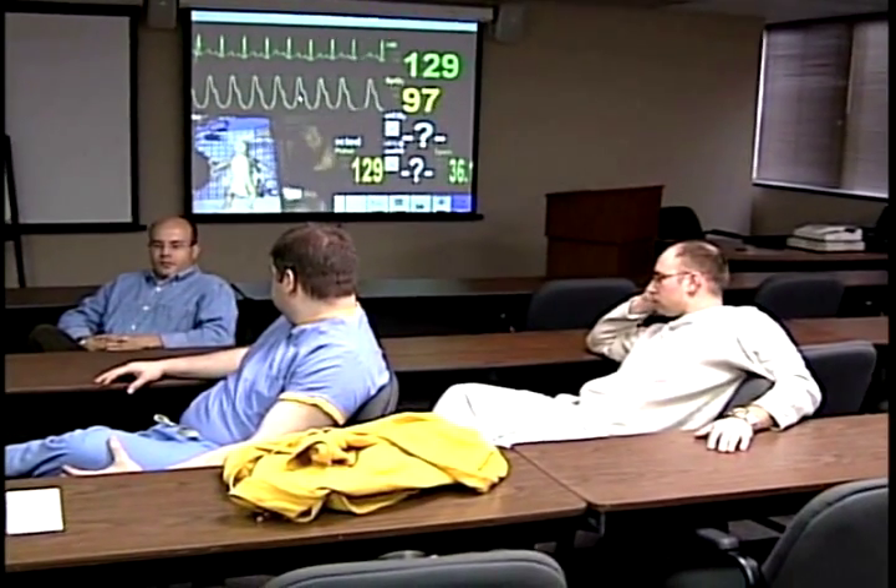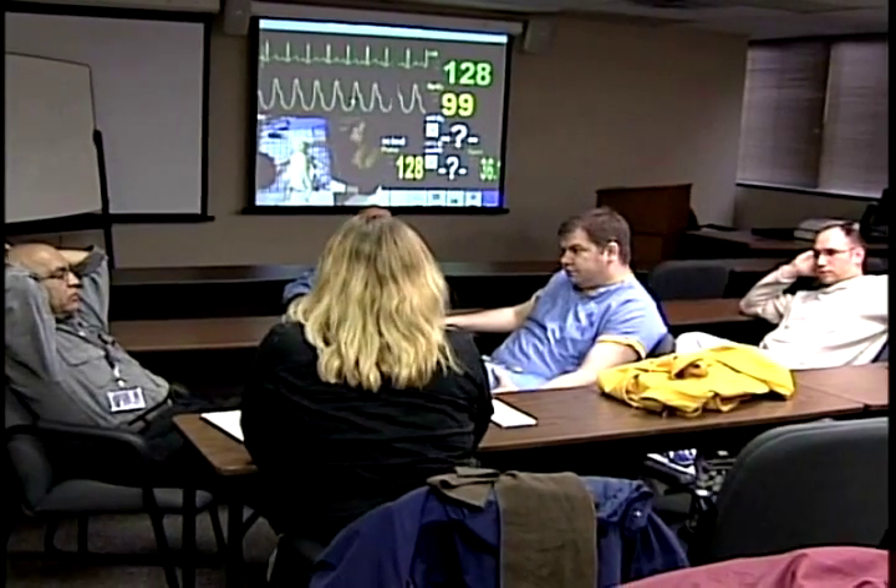An adjacent classroom is used to review and discuss videotapes of each case. Here, instructors work with students to immediately deconstruct each step taken during the training session and provide instant feedback. We get feedback from the residents after each session. That seems to be their greatest benefit — to be able to come in here and discuss these cases and the nuances of the cases with the attendings, and learn not just how the textbook would tell you to manage it.